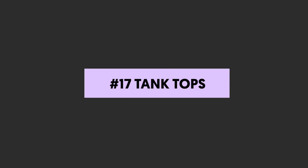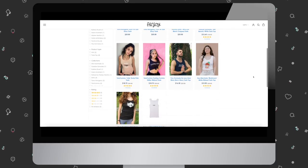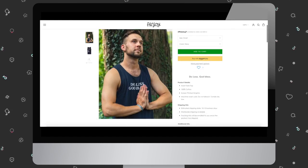Number seventeen: tank tops. Tank tops are a good option your followers will want to wear in warmer months, but they can also be layered under an open button-down or sweater in cool weather. Look at me giving style advice in my plain t-shirt.